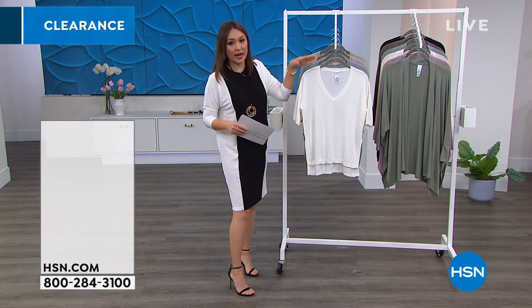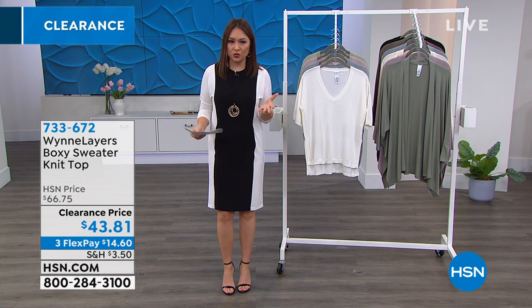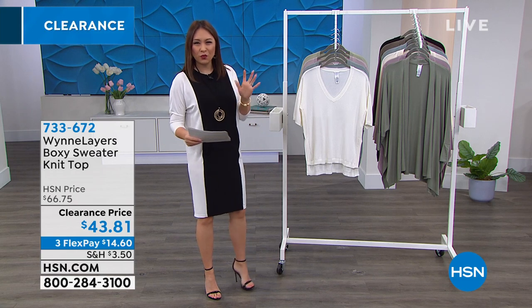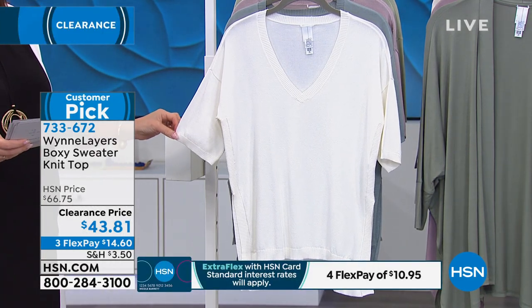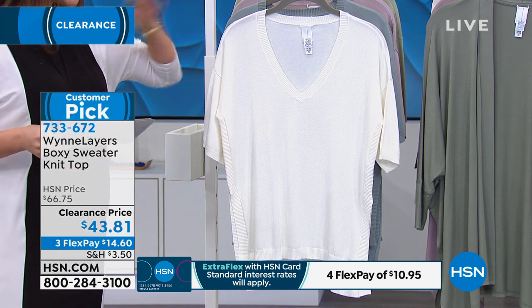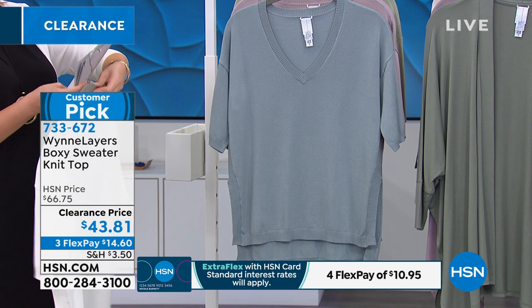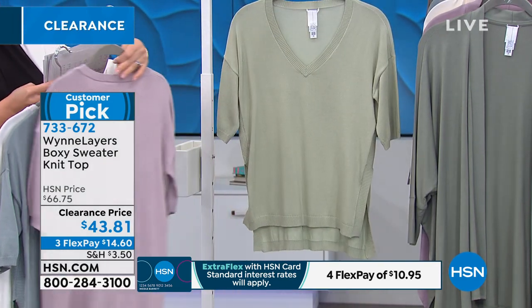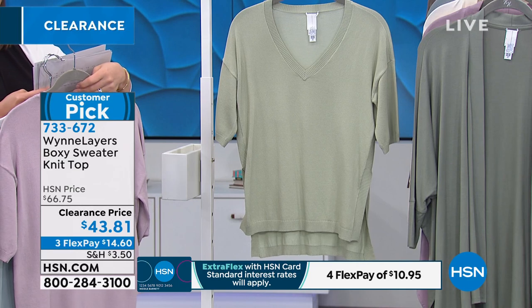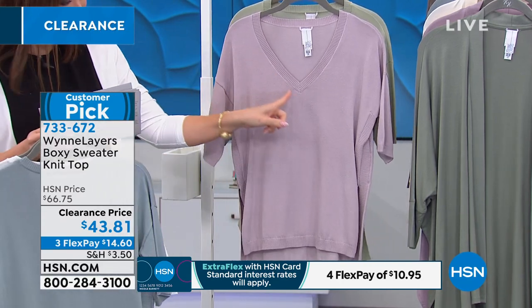Here is a top I grabbed off another rack — also a customer pick. This is that unstructured boxy look that Marla's also known for — not tight, not clingy, not uncomfortable. This is our beautiful sweater knit top — $43.81. My first color is cloud, behind that is slate, I have a pale mauve and a pale sage. Hand wash dry flat, extra small through 3X. It's 63% viscose, 37% nylon.